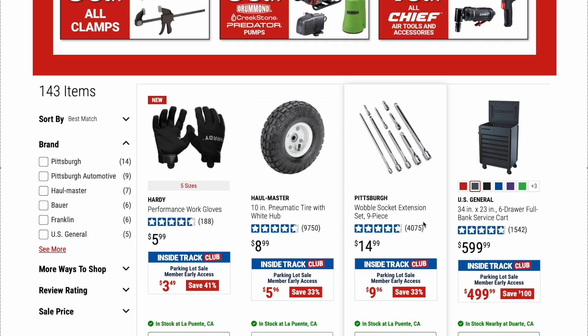Here's a Pittsburgh wobble socket extension set, nine piece. Original price is $14.99, on sale for $9.96 — not a bad deal. I actually picked up a set for $9.96 in a previous sale. Harbor Freight usually throws a lot of the same stuff on sale. Pretty decent extension set — I haven't used them extensively, but lifetime warranty, you can't beat that.